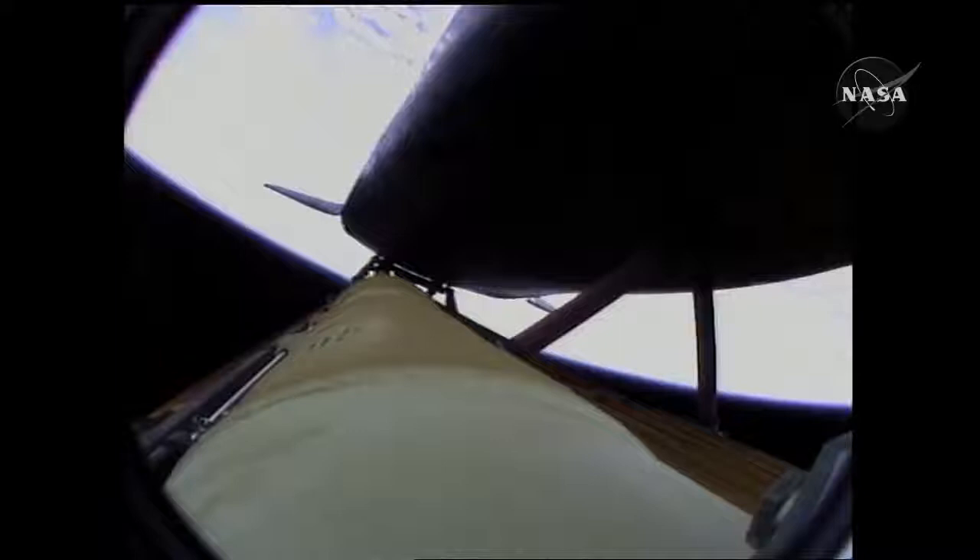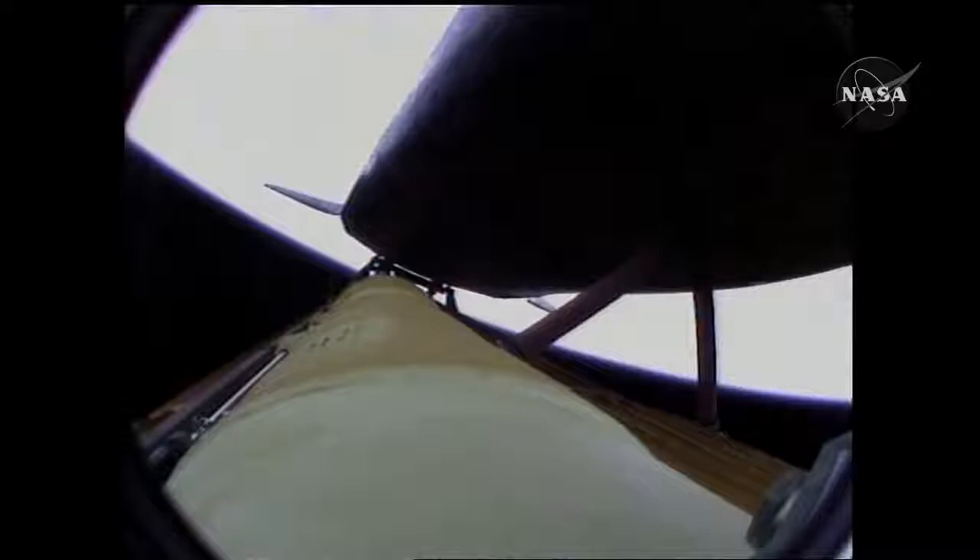Four minutes twenty seconds into the flight, Atlantis now 62 miles in altitude, 180 miles downrange, traveling almost 6,000 miles an hour. All systems performing normally, Atlantis on course and on track for its preliminary orbit. The Environmental Systems Officer reports a good flash evaporator system activated for Atlantis, providing cooling for the shuttle's avionics until the payload bay doors are open about an hour and a half into the flight.